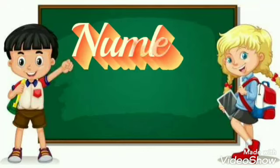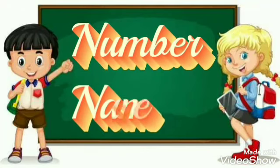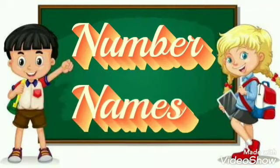Hello, kids! As you know, we have already learned the numbers from 11 to 14. Now, we will move on to the next numbers. We have remembered the numbers from 11 to 14.